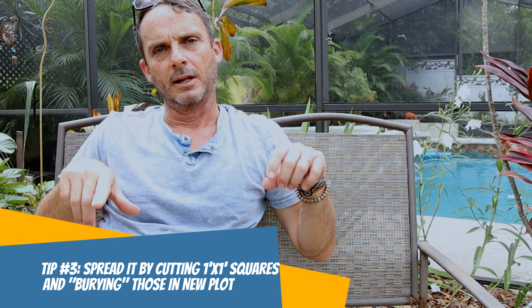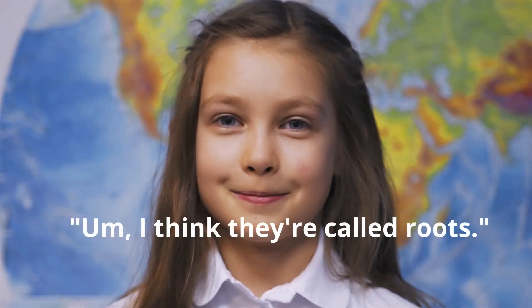If you want to spread it, cut it into about one-by-one-foot squares using a shovel — it cuts really easily. Take those squares and bury them somewhere else. The holes fill in within weeks visually, because the canopy grows together, and over time the root material will grow together too until you have fully formed sod again.